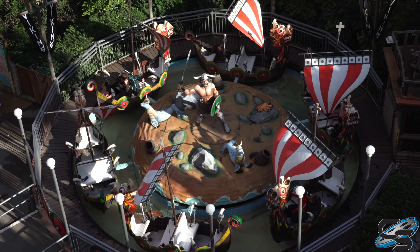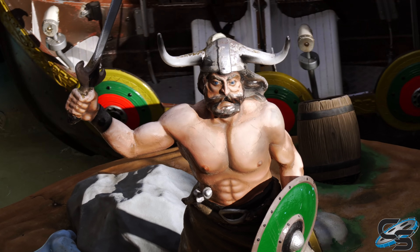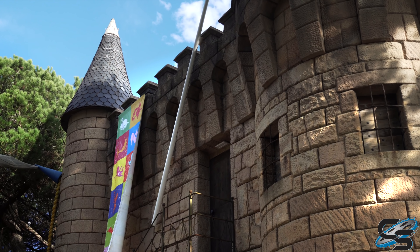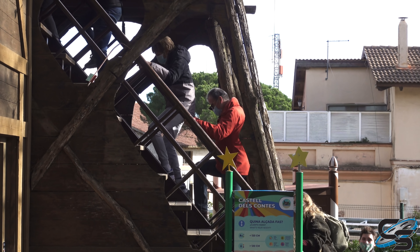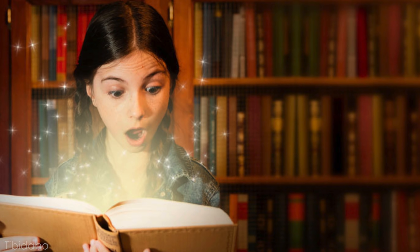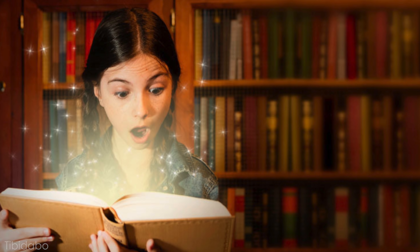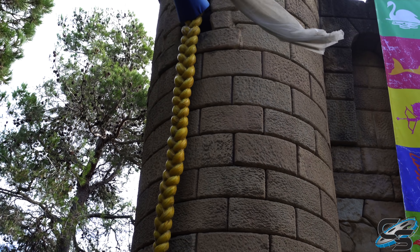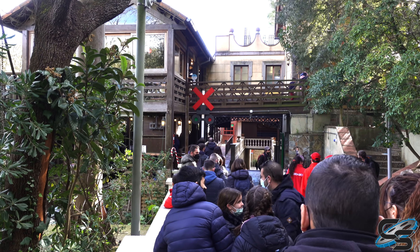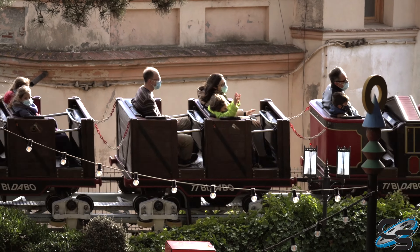But if you're not into scares, there are some much more tame attractions. As you start making your way towards the bottom, there's a really cool fun house themed to fairy tales — I'm probably going to butcher this, but it's called Castel de los Contes. It was a really cool walkthrough that anyone can do. I appreciated the level of theming. It's probably more designed for kids, showing a lot of those classic Grimm fairy tales, but it was unique so I was glad we did it. Towards the bottom is also where you'll find the entrances to the two roller coasters.